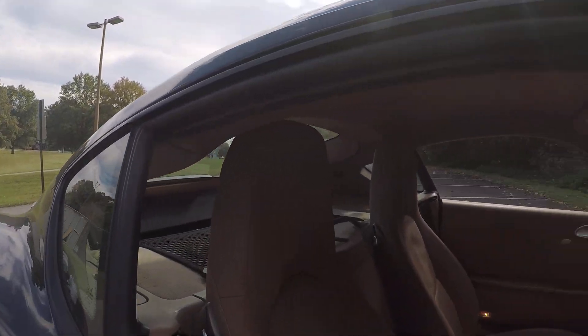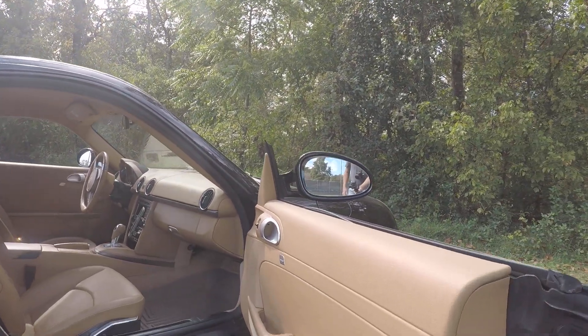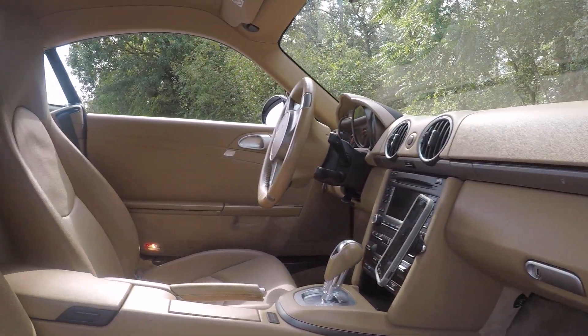Just look at the inside. Very nice interior. Very, very good condition all the way around.